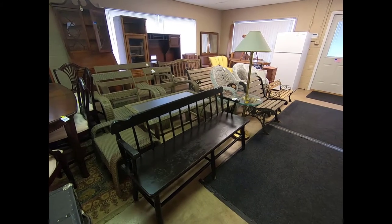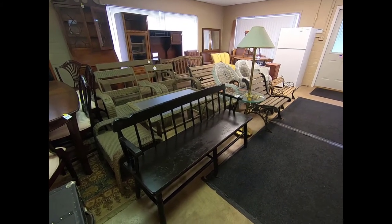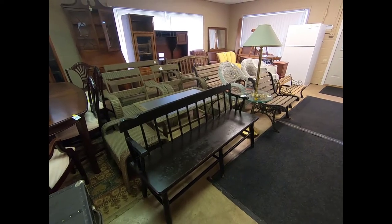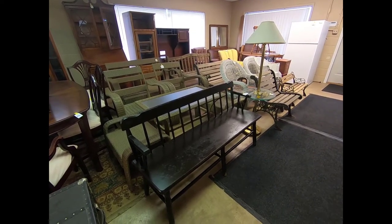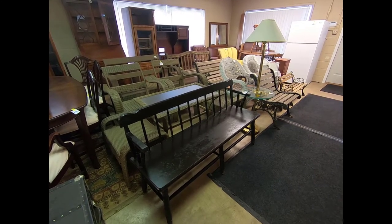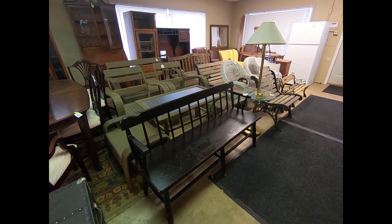Hey guys, I'm in the furniture hall getting ready to show you what we have for tomorrow, Friday January 18th. Furniture starts at 8:30. Don't forget box lots at 2:30, main hall 4:30, coins and jewelry 5:30, porch 6:30, furniture 8:30.